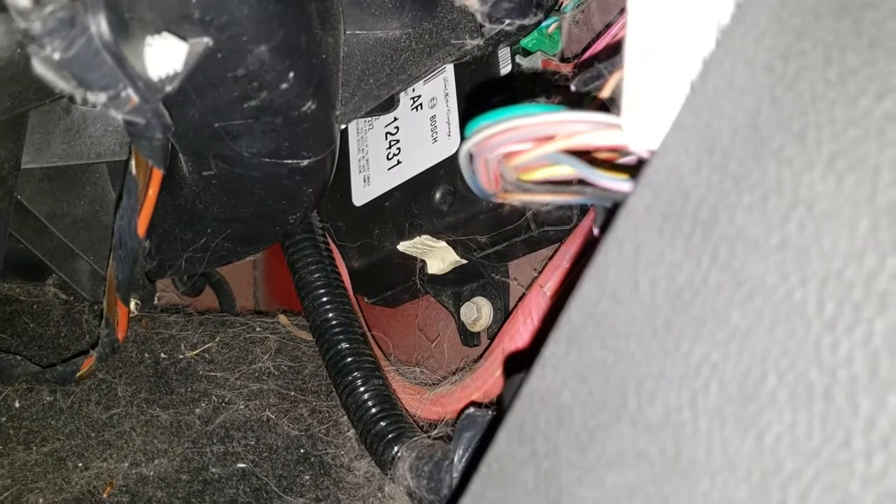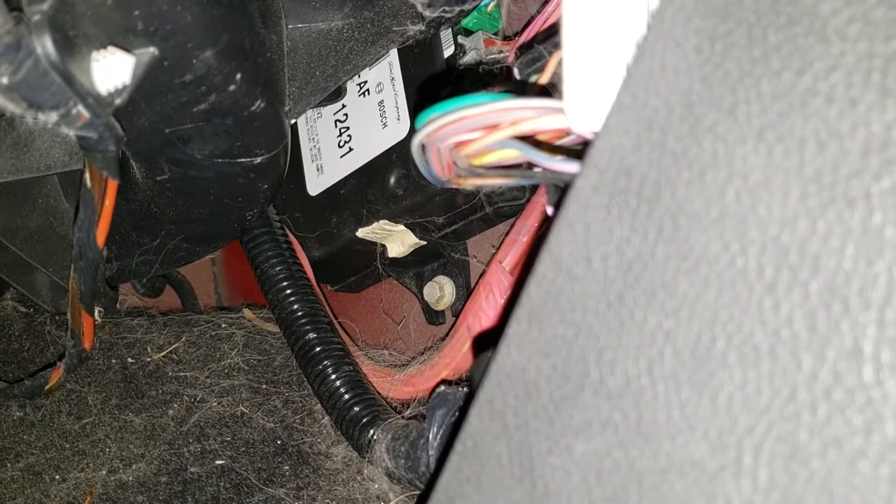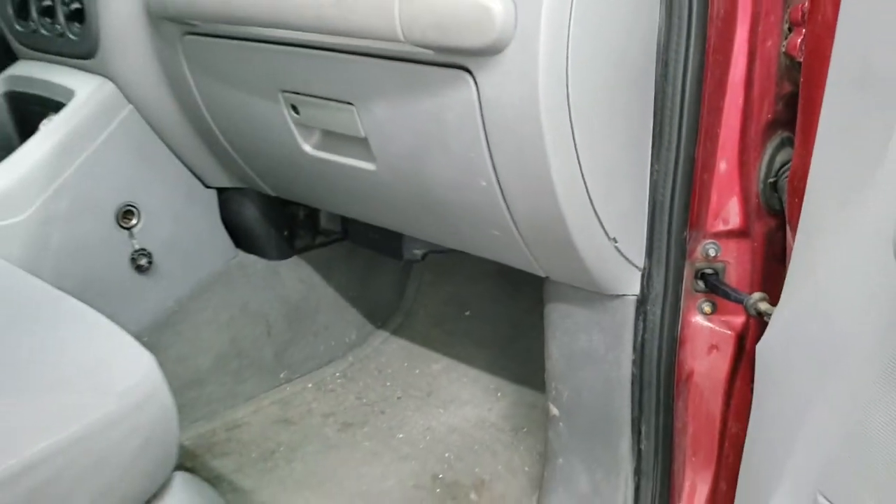You're going to look up and there's a little black box up there with a white sticker, and you're going to see that — one, two, four, three, one. And that would be your door code for this vehicle, or whatever Expedition you may have.